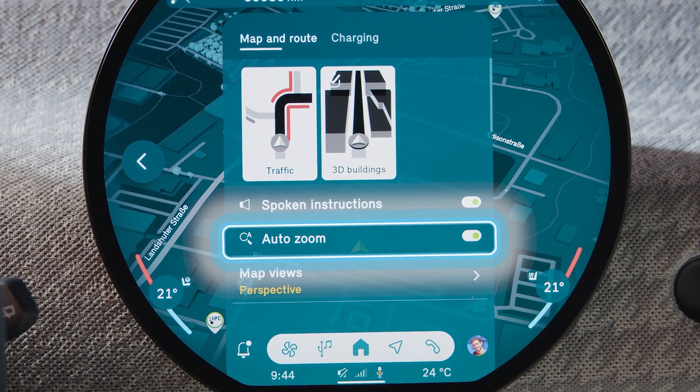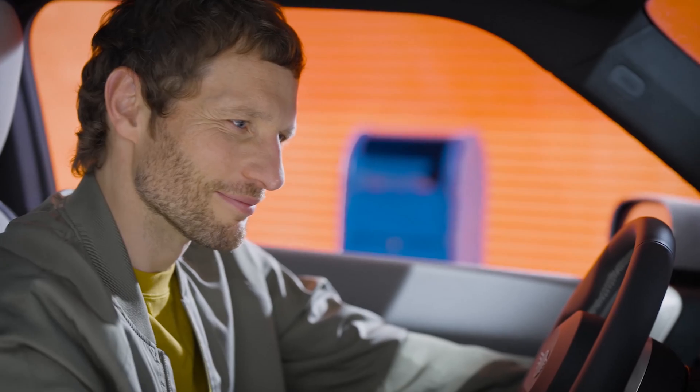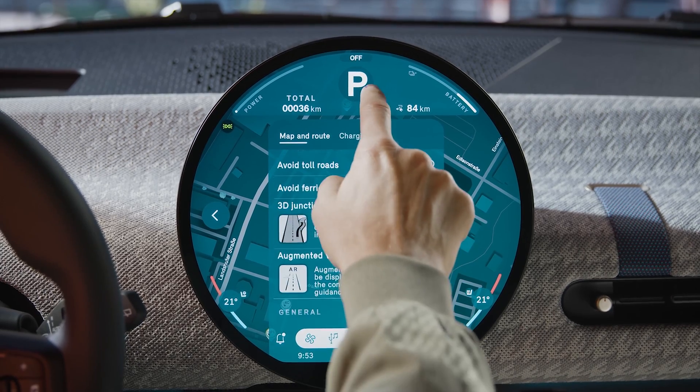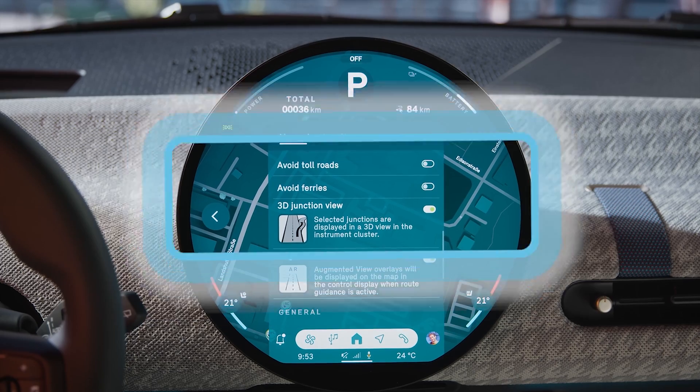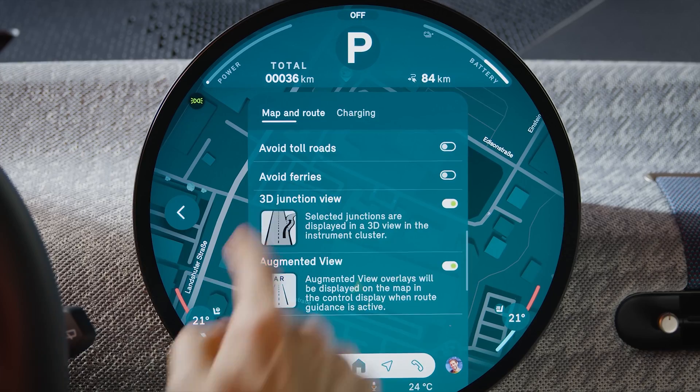All spoken instructions and auto zoom are available. You can switch the map view, for example, to 'in direction of travel.' Scroll down for further settings like route avoidance, 3D junction view, or the all-new optionally available augmented view.